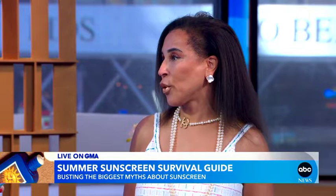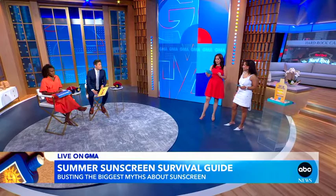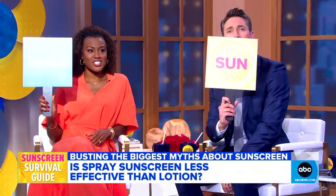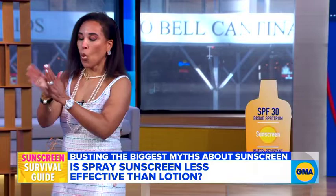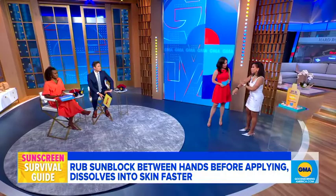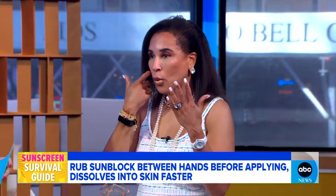So the next question: spray sunscreen is less effective than lotion. So let me just do a little demo here. A lot of people don't understand — you want to pump a little sunscreen into your hand and then warm it up in your hands. That way, when you put it on, even though it's whitish, it dissolves right into your skin. People don't like sunblock to lay on them because then it makes you look purplish and kind of alien-like — not what you want.